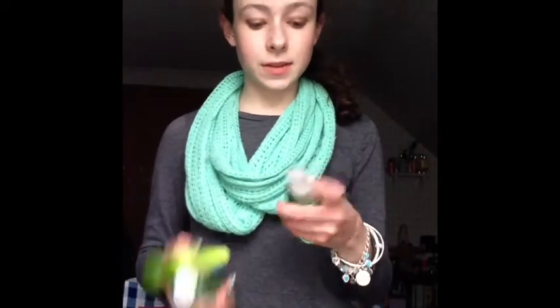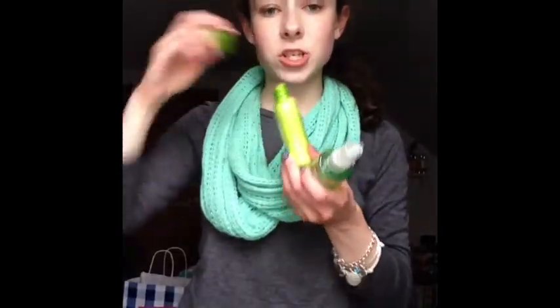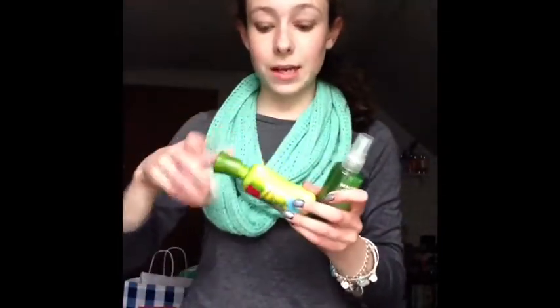Then I did the 3 for $10 mini body care. The first thing I got was the Beautiful Day Fragrance Mist for my mom for Mother's Day. And then I got one for me and the lotion version of it. This smells so good — so fresh and clean. I really am in love with this scent and I will be wearing this a lot during the next couple months.